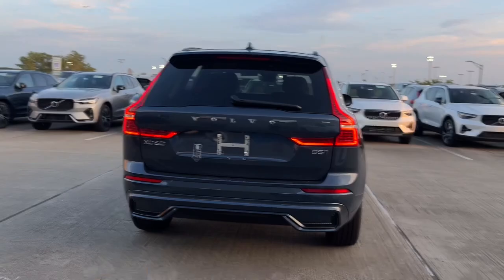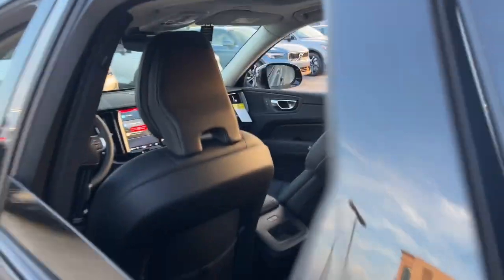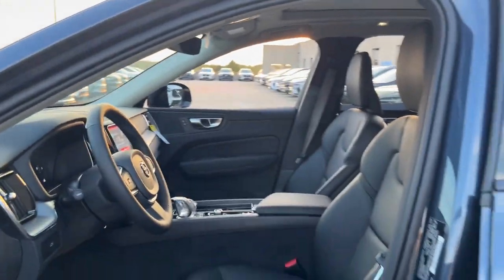Heated steering wheel, Apple CarPlay and/or Android Auto, panoramic roof, keyless entry, moonroof, heated mirrors, premium sound system, fog lamps, backup camera, power lift gate.